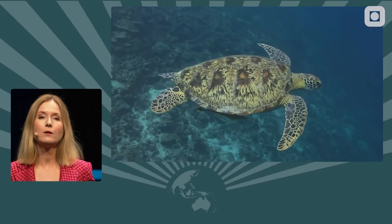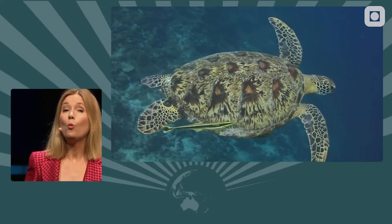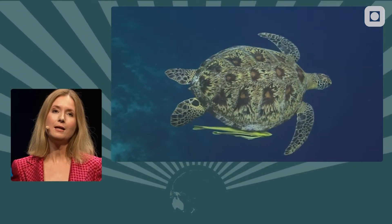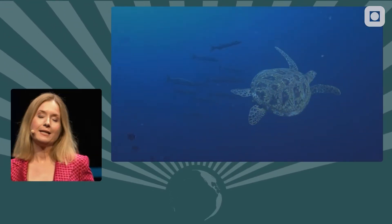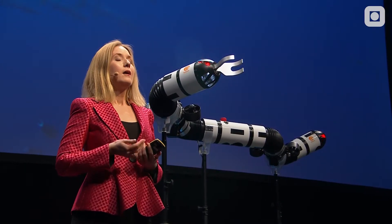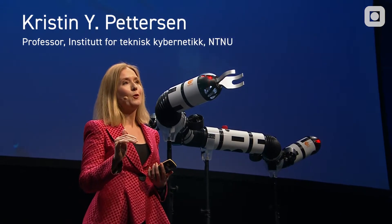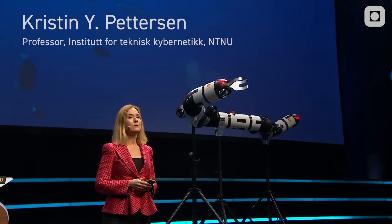We need to get down there and explore, to get more knowledge about what is happening and to utilize its vast resources in a sustainable manner, protecting biodiversity. While diving can be wonderful in itself, it can also be dangerous, and it's limited how deep divers can go. Therefore, ocean exploration requires marine robots.